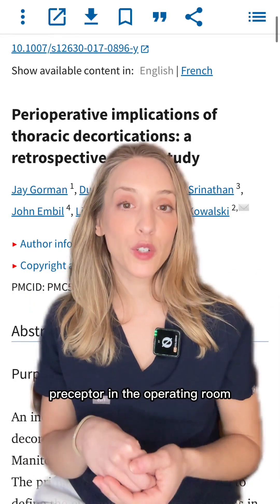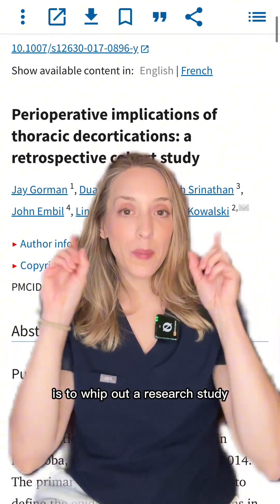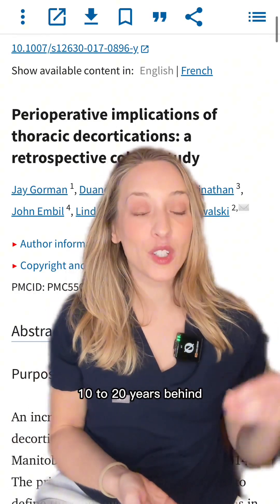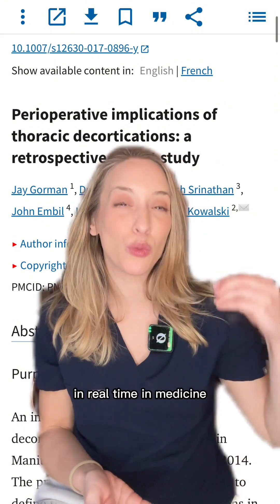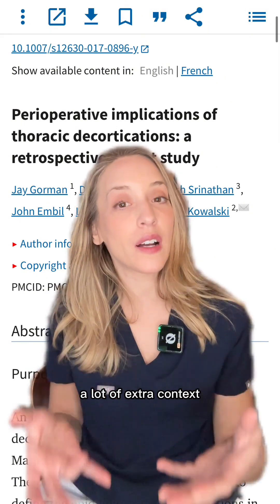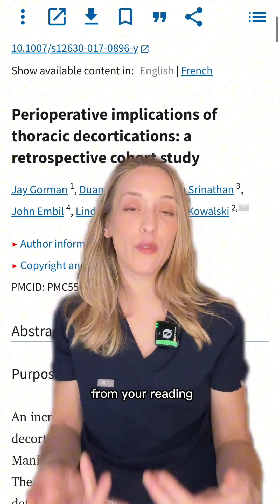One of the best ways to impress your preceptor in the operating room is to whip out a research study. Our textbooks are often 10 to 20 years behind what's actually happening in real time in medicine. And it can also help provide a lot of extra context that you might not always get from your reading.